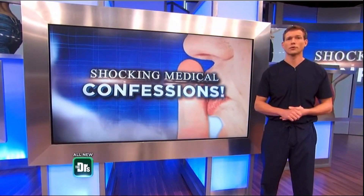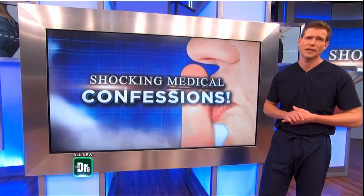When Tina wrote into the show and told us about her giant butt bump, we wanted to help. So we sent her to proctologist Dr. David Rosenfeld.